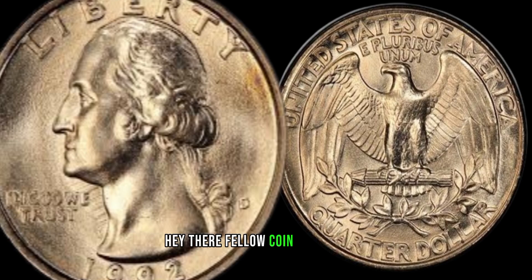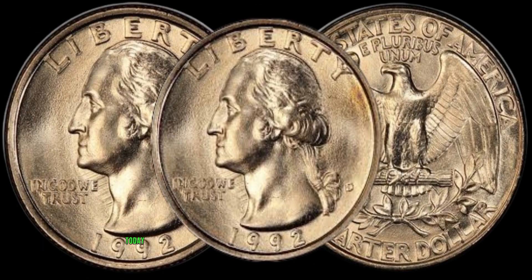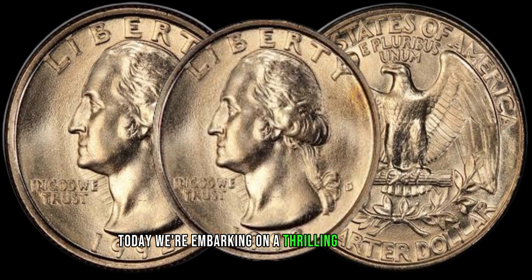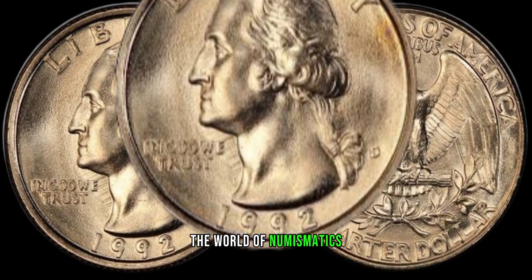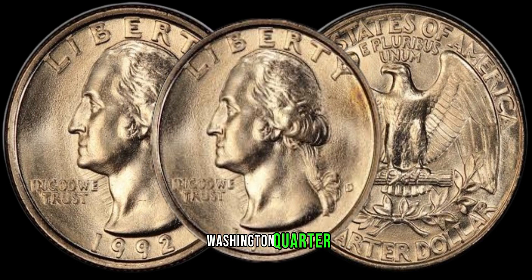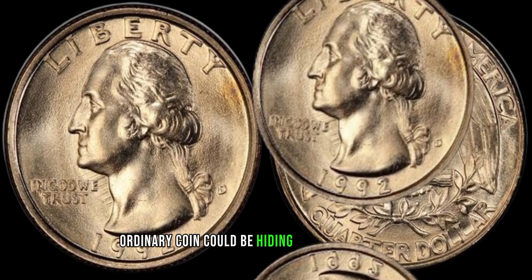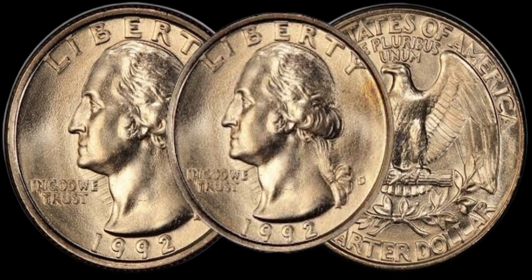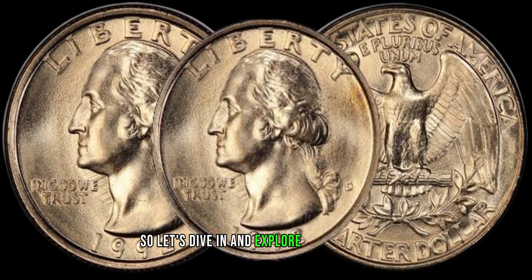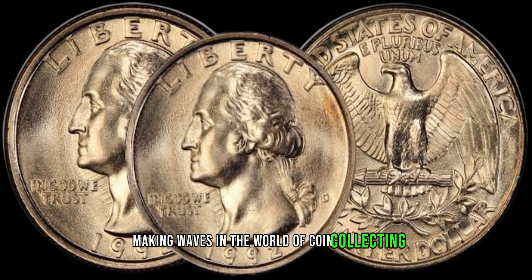Hey there, fellow coin enthusiasts! Welcome back to Z-Coins. Today, we're embarking on a thrilling journey into the world of numismatics as we uncover the secrets of the 1992 D-Washington quarter. Surprisingly, this seemingly ordinary coin could be hiding a substantial value. Let's dive in and explore why the 1992 D-Washington quarter is making waves in the world of coin collecting.